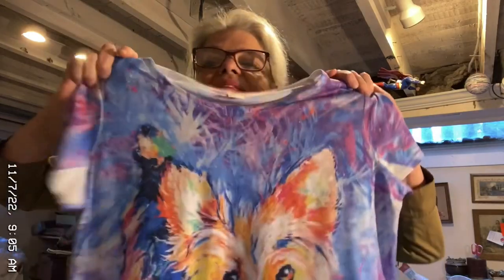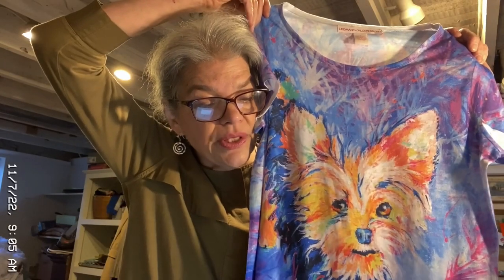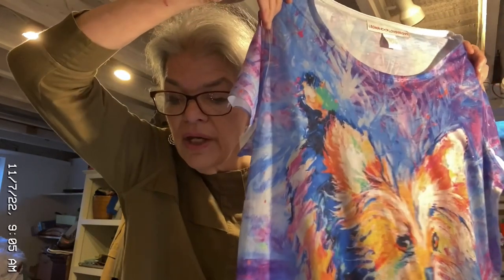Oh, here's something cute — I didn't get it at the dog thing, I just got this at Goodwill. Leoma Lovegrove Purple Orange Colorful Art Short Sleeve Terrier T-Shirt, Large. And this sold for $31, and I made $17 on that. That's nice.